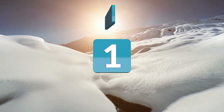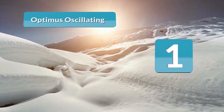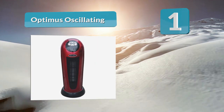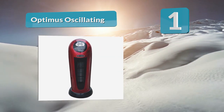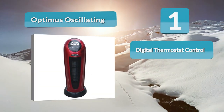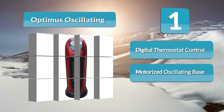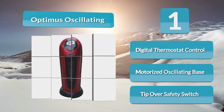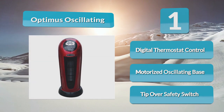Number one: Optimus Oscillating. Made by Optimus, this tower heater comes with heat settings of 1500 watts to help you regulate the temperatures in your living space to suit your needs. It also offers digital thermostat control as well as digital room temperature readout to ensure that you're always in control of the heat levels in your rooms.